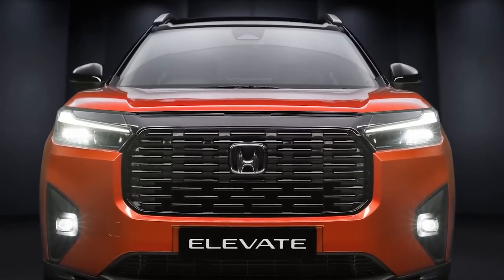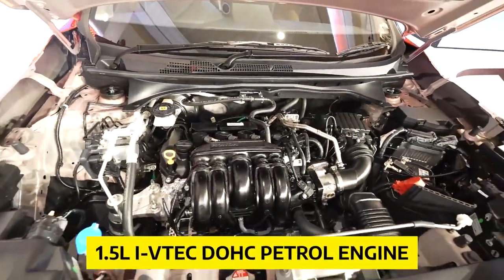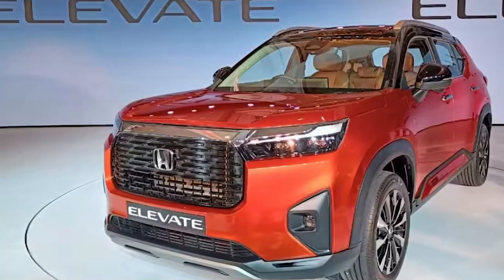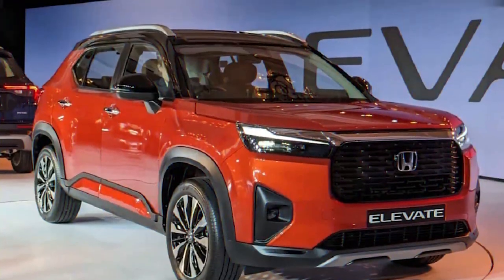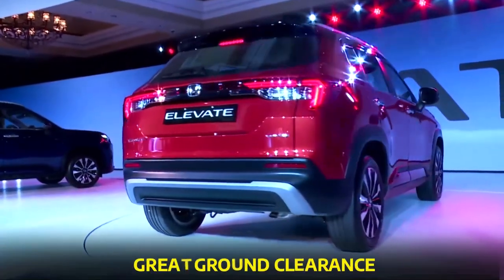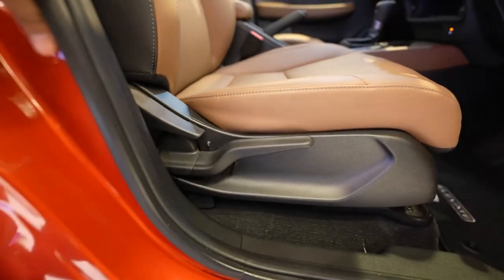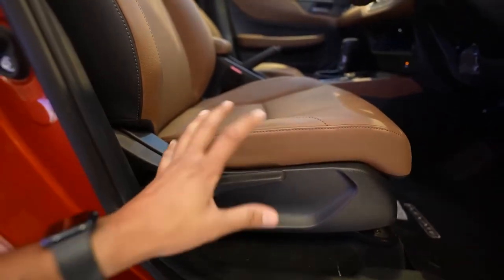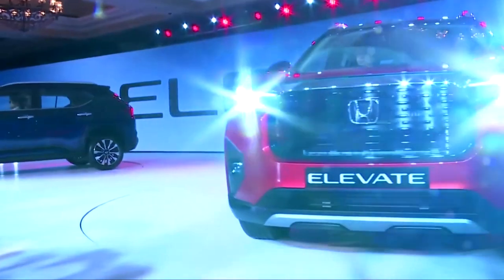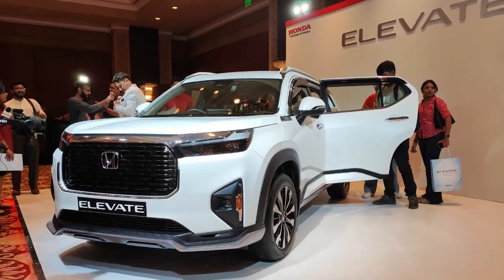It's not just about looks and technology — the Elevate is built to perform. Equipped with a powerful 1.5L i-VTEC DOHC petrol engine, this SUV will have you zooming through rugged terrains. With its high ground clearance, you'll be looking down on other cars like a ruler surveying their kingdom. Just remember, with great ground clearance comes great responsibility to avoid speed bumps. Safety is a top priority for Honda, and the Elevate is no exception, coming equipped with Honda's standard safety features to keep you and your passengers protected.